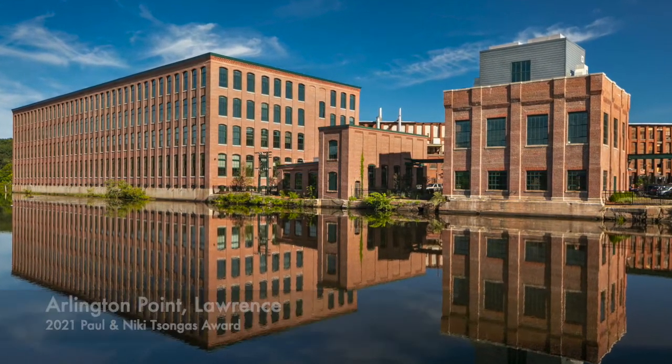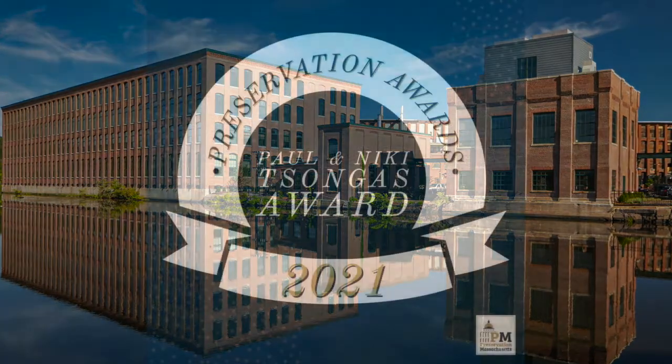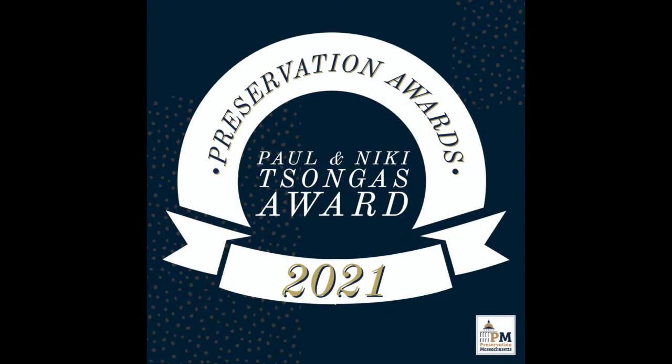Preservation Massachusetts is very proud to recognize Arlington Point in Lawrence with a 2021 Paul and Nikki Songis Award.